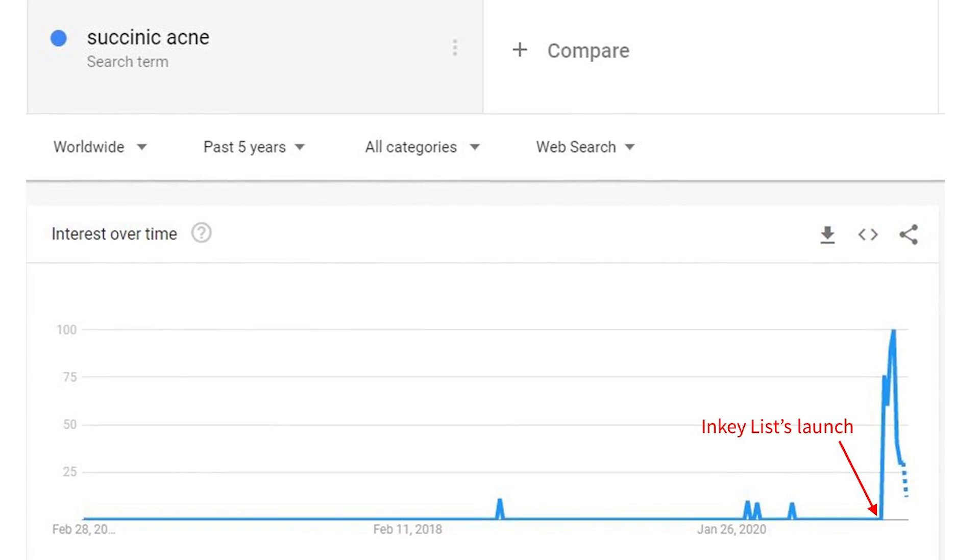Inkey have chosen an ingredient that they pretty much have a monopoly on. A lot of brands do choose ingredients no one else is using because there's a novelty factor. Putting ingredients into products without a lot of evidence is nothing new — if everything had to be tested properly we'd all be using about three products. But the big difference here is that this product is actually regulated as a drug in the US. If you turn the packaging over you can see the drug facts label, and that's why Inkey are allowed to have the word 'acne' in the name. Acne is a medical condition and you're only allowed to make products that claim to treat it if they're drugs.